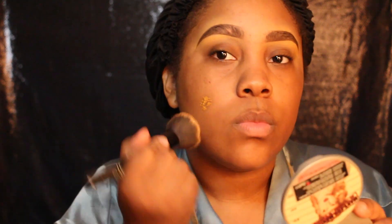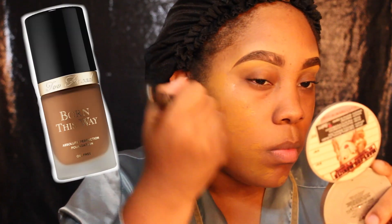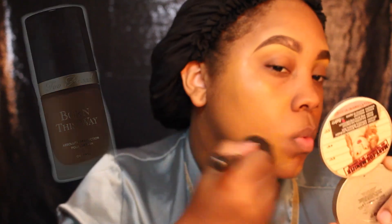Now that my face is primed, I'm going to go in with my foundation. The foundation that I'm using today is Born This Way by Too Faced in the color Chestnut. I stole this foundation from my sister. Ever since I stole it from her, I've been in love with it.